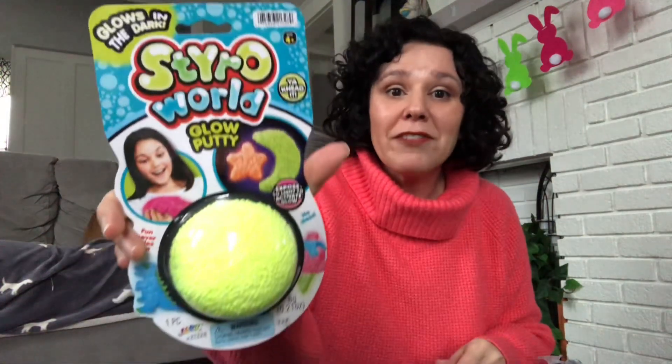Another Easter basket filler for our youngest son — I grabbed the StyroWorld Glow Putty for him. The recycling truck is right outside the house, which is what perked Miss Shelby up. I picked up these Warheads blue raspberry sour jelly beans for our two older boys, and I also grabbed these Haribo Gold Bear Sour Gummy Bears.